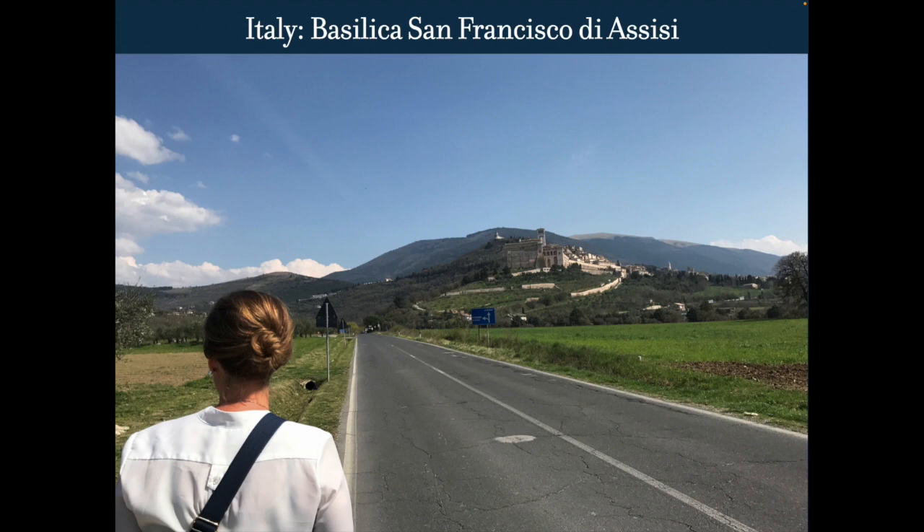This is the town of Assisi perched up on the top of a hill — not much light, not much. You can drive, but the streets are pretty narrow so it's easier to walk. Basically this whole complex here is the Basilica and the monastery. The rest up here is the town of Assisi.